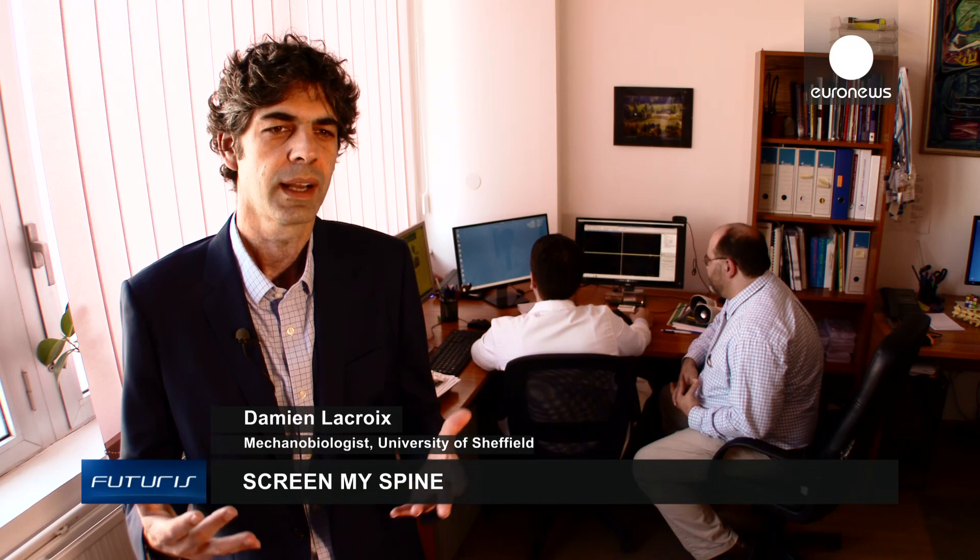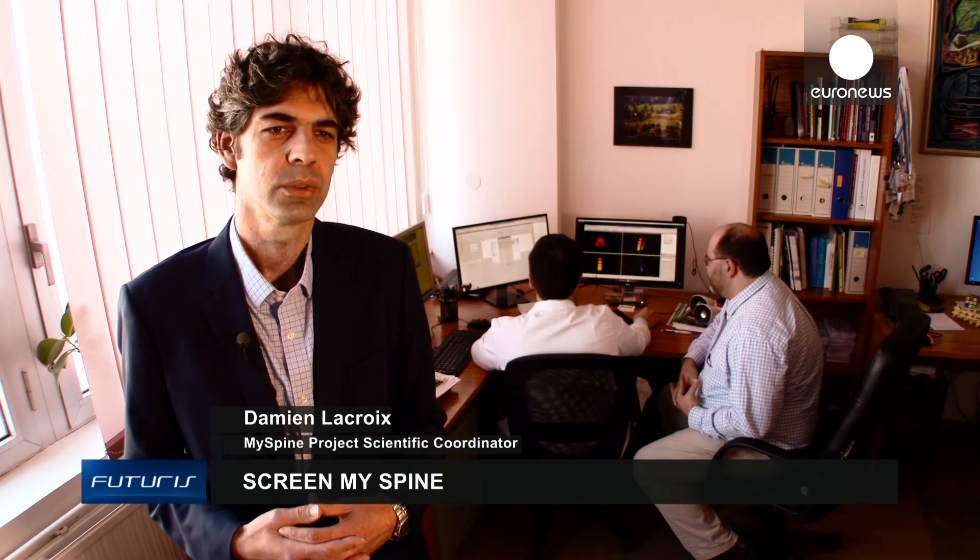We rebuilt the model in 3D and created a physical and virtual model of the lumbar spine of each patient. Then we can simulate the physical activity of each patient as a function of their size, weight, and everyday activities. In this way we can predict the best treatment for this specific person.